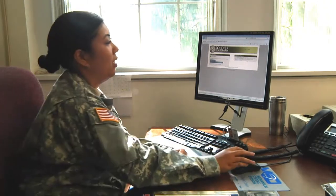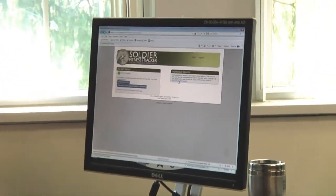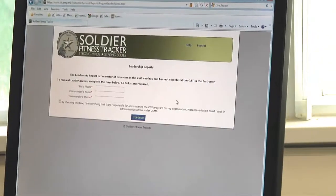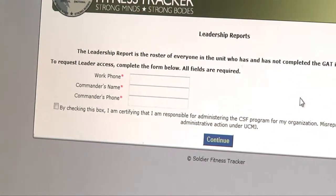Leaders can go in and request leadership reports. You just press 'Request Leader Access,' fill in the information, and you can pull up information about your unit.